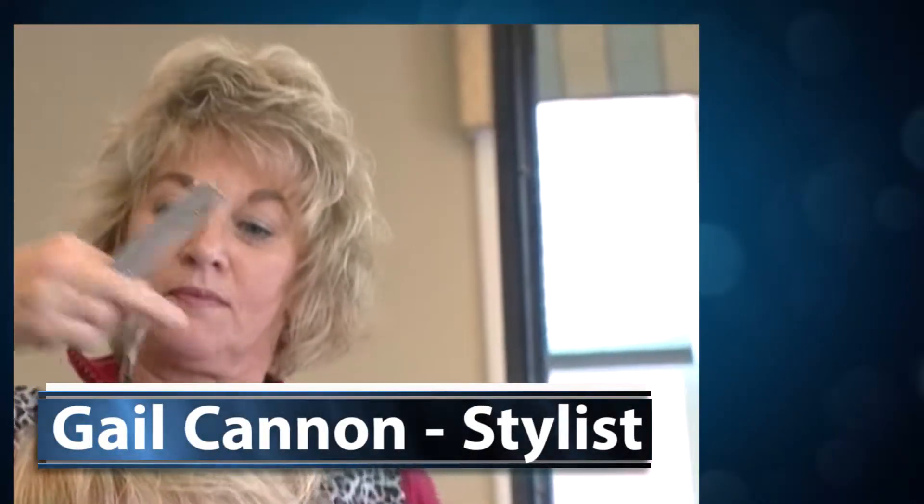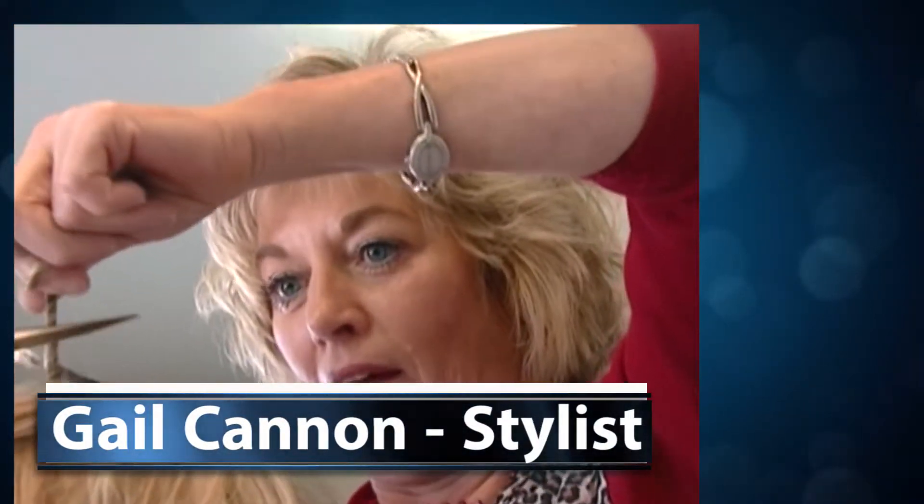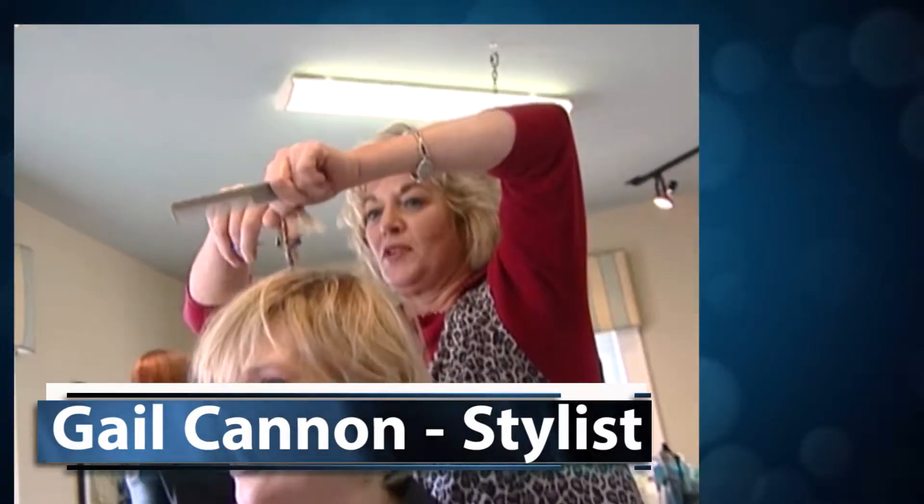Gail specializes in the Helix cutting method. The Helix hair cutting is a specialized method that cuts body and texture into the hair. It can also actually cut some curl into some hair. Gail is also our lead technician for our non-surgical hair replacement division.